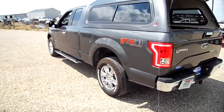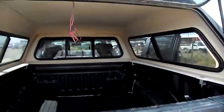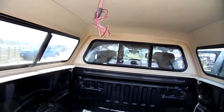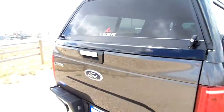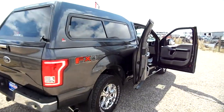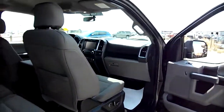Previous owner took good care of it — new tires, nice topper, FX4 off-road. The topper is actually a Lear topper, which is nice. Bed mat in there as well.